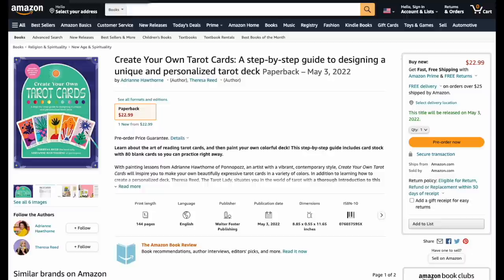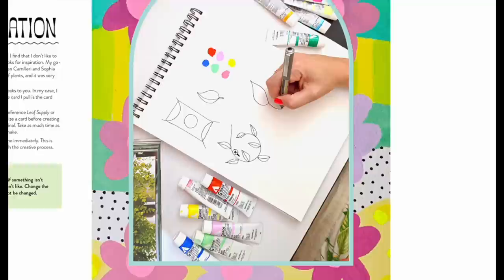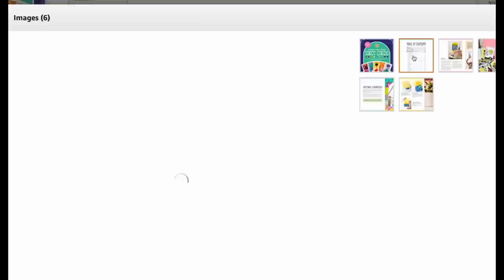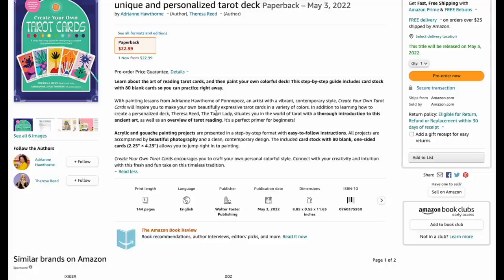Next is Create Your Own Tarot Cards: a step-by-step guide to designing a unique and personalized deck, 144 pages. You get your watercolors out and make your cards — this is how you create your own tarot deck. It covers sketching, inspiration, the Fool, Death, and more. For 22 bucks and 144 pages, it encourages you to craft your own personal colorful style.